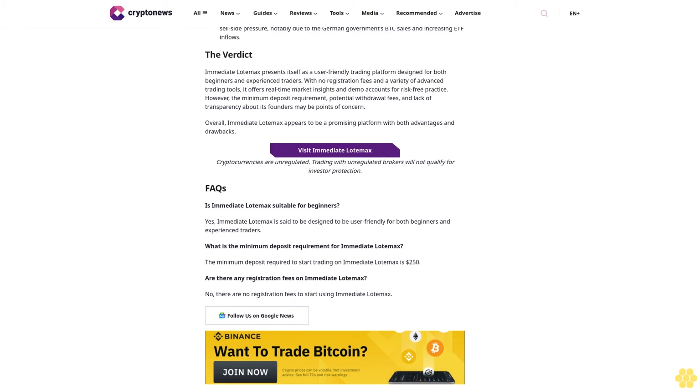As of now, there is no verified information confirming that celebrities have endorsed Immediate Load Max. The platform does not claim any celebrity endorsements in its promotional materials, and potential users should be cautious of third-party claims regarding celebrity endorsements. The specific identity of the founder or founding team of Immediate Load Max is also not publicly disclosed. The platform focuses on its features, tools, and benefits rather than highlighting individual founders.